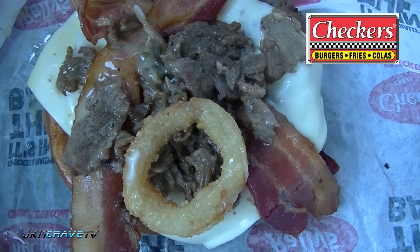Alright, let's give it a shot. Okay guys, here it is. Wish me luck. Salute. Mmm. Really, really good. Really juicy. Great bacon flavor. Cheese is really good.